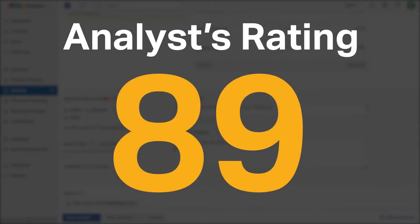Software Pundit gave Zoho Books an analyst rating of 89 out of 100, and it is currently ranked third in our accounting software category.